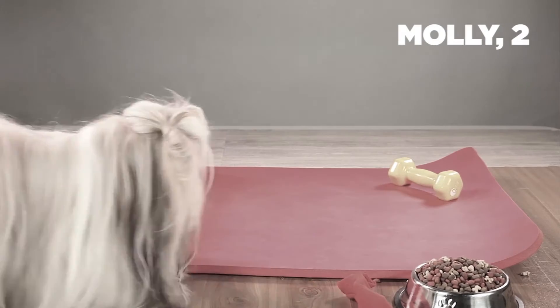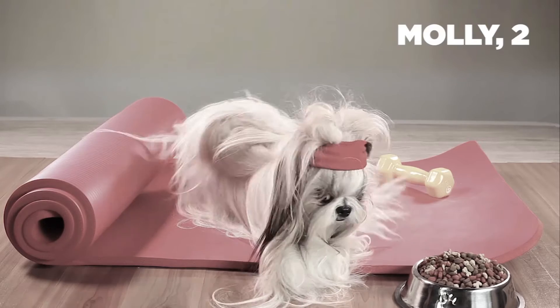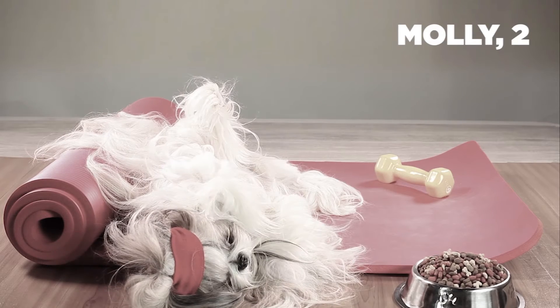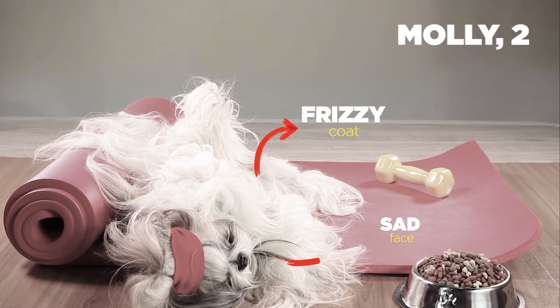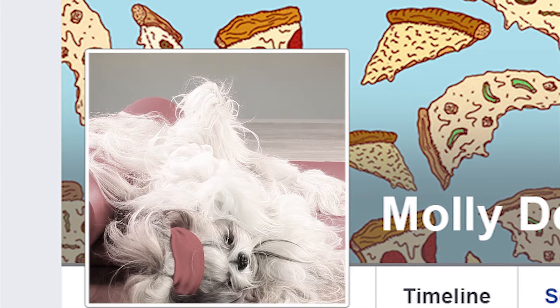This is Molly, your typical doggie with a bad hair day. No matter how hard she tries working out, her frizzy coat, sad face, and dry skin seems impossible to make over.